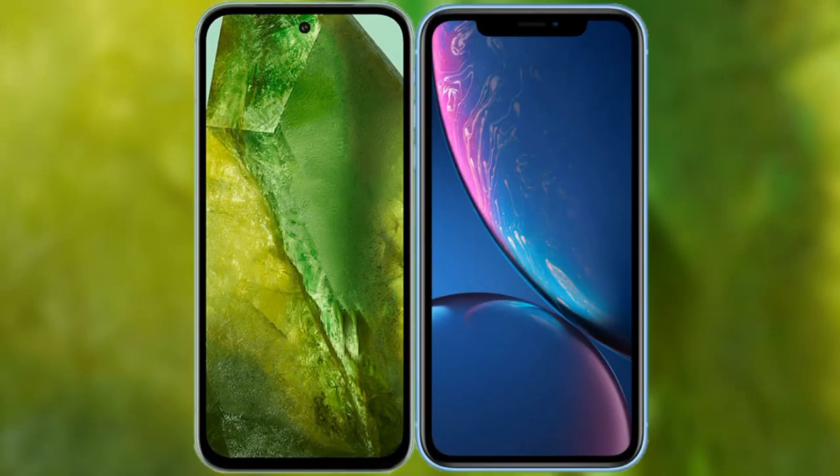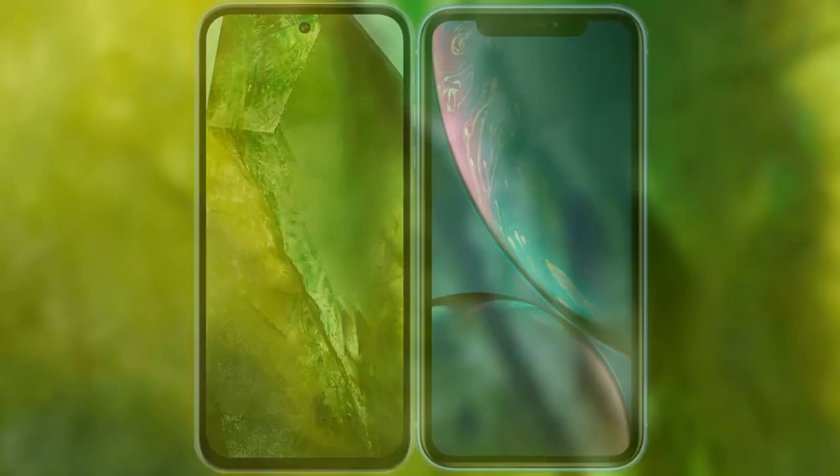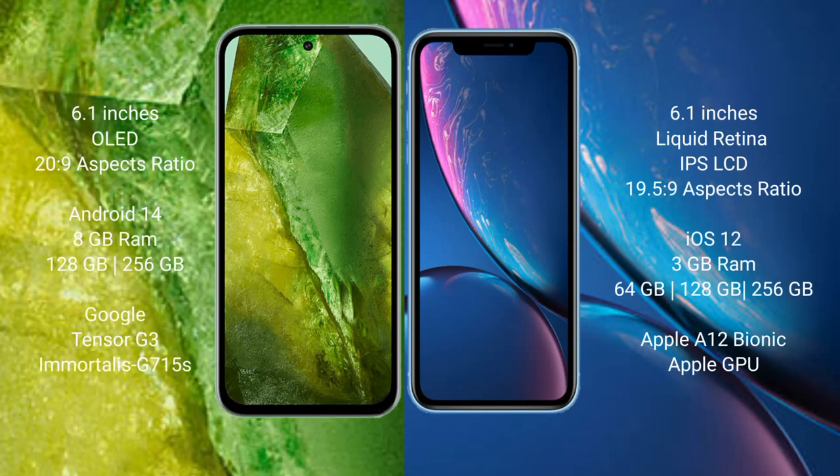I will compare the new Google Pixel 8a with iPhone XR. Google Pixel 8a comes with a 6.1-inch OLED display, while iPhone XR comes with a 6.1-inch Liquid Retina IPS LCD display. Google Pixel 8a runs on the Android 14 operating system, and iPhone XR runs on the iOS 12 operating system.